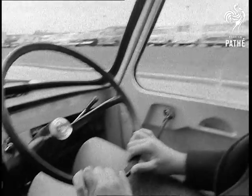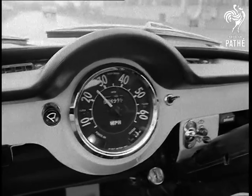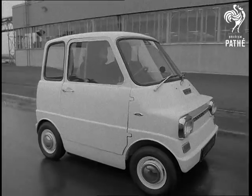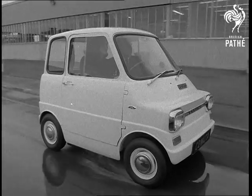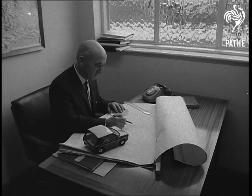Electric cars are easy to drive — only two pedals — and even more important, they're quiet and inexpensive to run. Refueling means plugging into a handy electric socket to recharge batteries. There's certainly a future for this sort of transport.